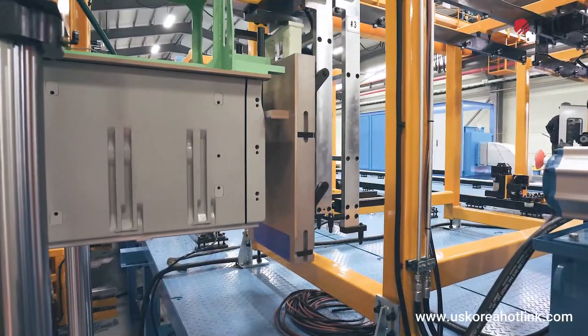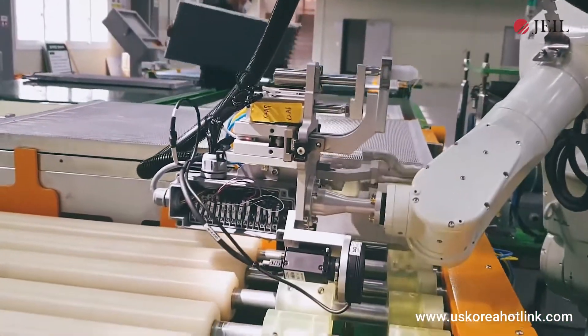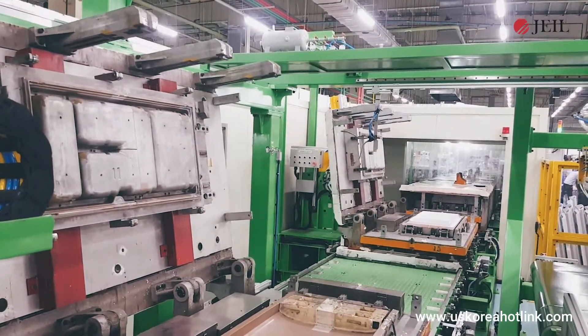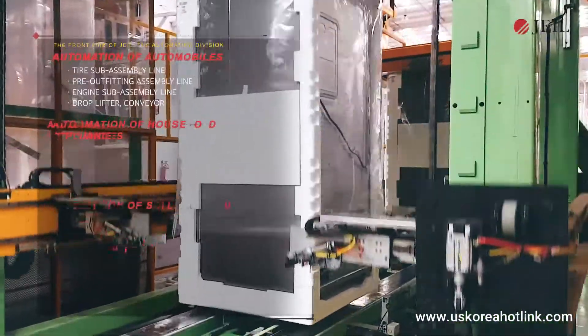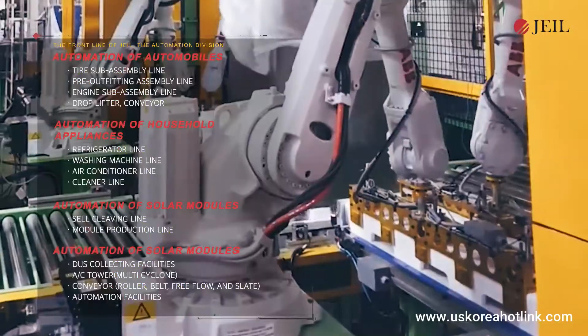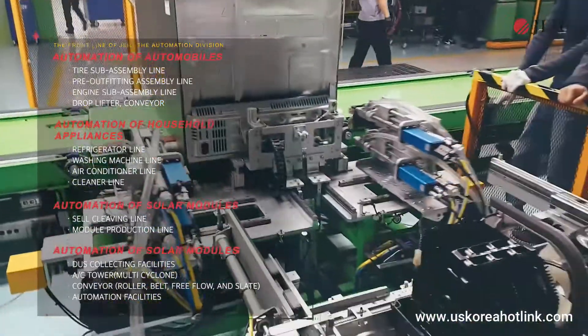The Automation Business Department is the shining beacon of the domestic automation business, responsible for over 500 domestic and overseas automated production facility construction operations. It consists of the vehicle automation field that oversees tire subassembly, trim design, engine line, etc.